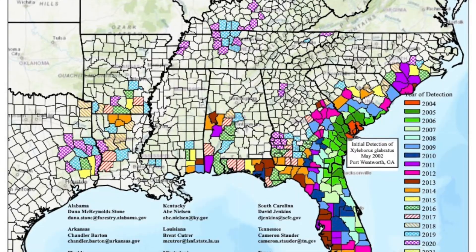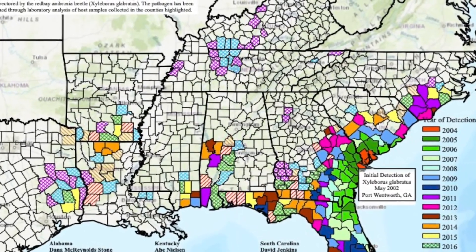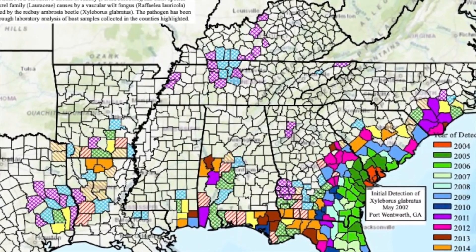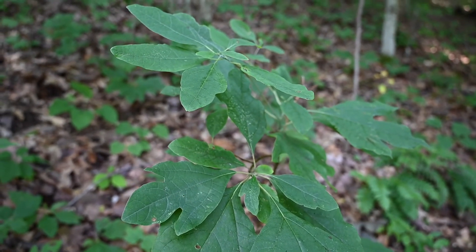Laurel wilt disease was first detected in Georgia, but now it has spread through much of the southeast, impacting 11 states already. It was first introduced to those coastal areas where red bay laurel is the dominant tree killed by it — millions of trees have been killed. Since then it's jumped further north where sassafras is a more dominant tree in our forests. It's still only about one to two percent of the trees in Kentucky, but it's nonetheless an important tree — beautiful, with a unique niche as one of those early successional trees that will come up in disturbed areas or old fields as they're returning to forests.